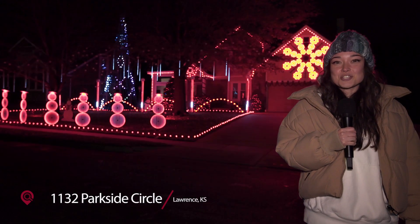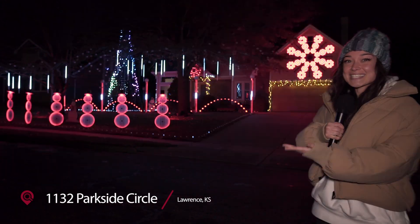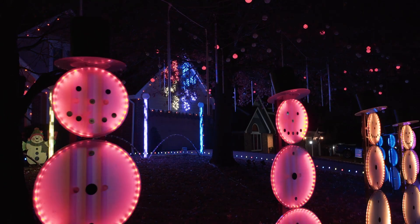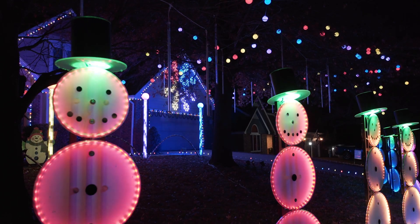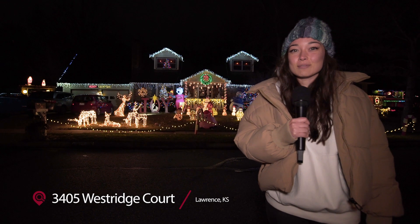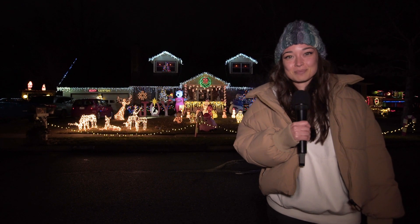We're here at 1132 Parkside Circle where you can listen to the lights. From minions to pigs and Santa hats, 3405 Westridge Court has a full Winter Wonderland on display.